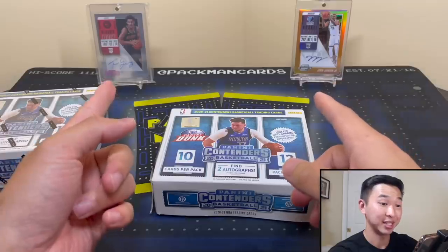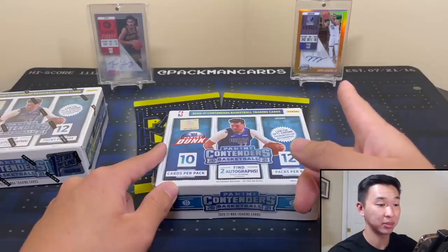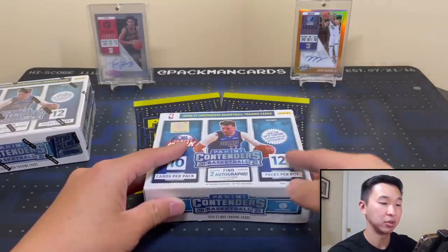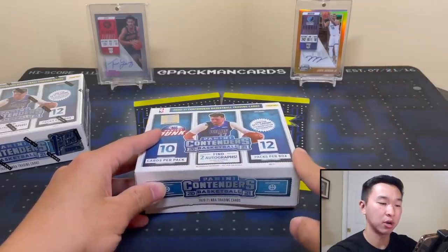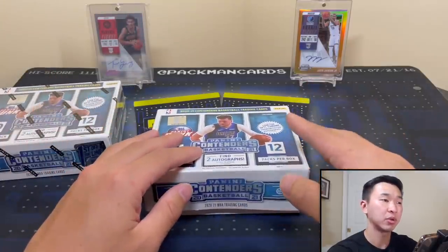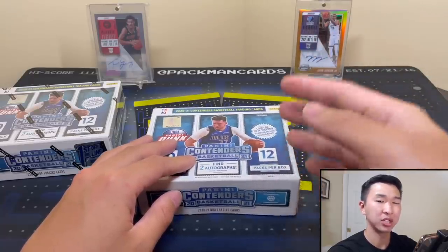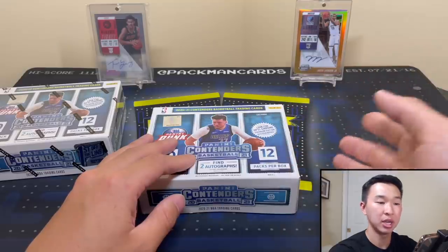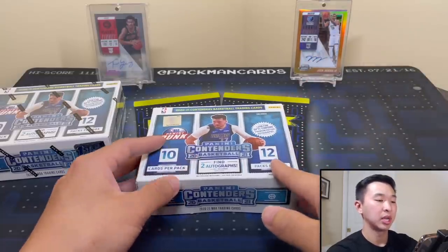Moving these to the side - in the background we got a Trey from regular Contenders pulled from an 18/19 box, and a nice Jaron from Contenders Optic from a mail day. Here's our Instagram - 'Pacman Cards' - drop a follow if you haven't; that's where I buy, sell, and where group breaks go live. Now before I get into this - if you're not sure what group breaks are, opening a hobby box you buy the box and get the cards. Group breaks I have a video linked below, and my second channel 'Pacman Breaks' is all group breaks - people buy in, get a certain team, and get all the cards for that team.